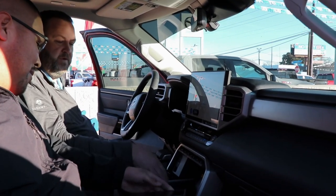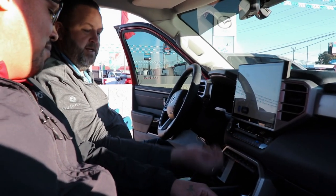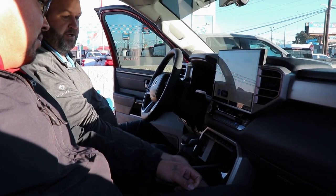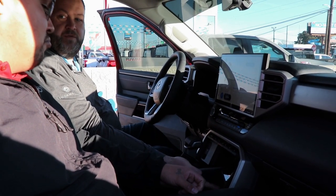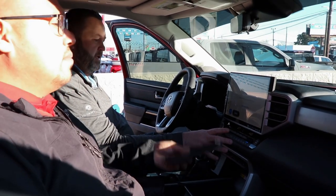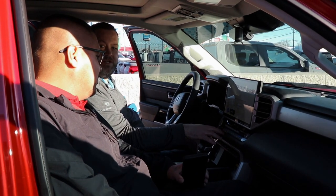It's going to have room for two phones on the wireless charging pad. The yellow light indicates it's charging. You're going to have dual climate control for passenger and driver, and heated and cooled seats.